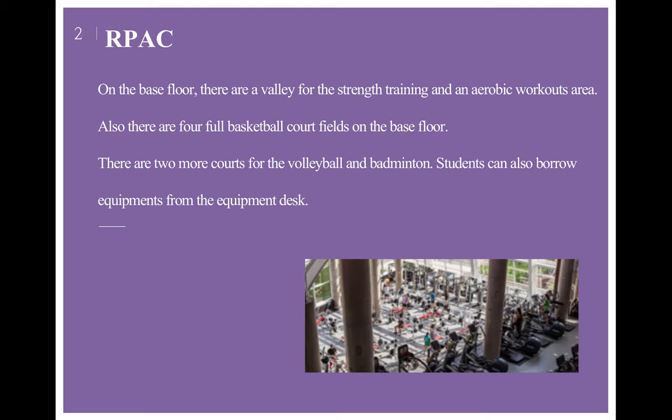On the base floor, there are areas for strength training and aerobic workout. Also, there are four full basketball court fields on the base floor. There are two more courts for volleyball and badminton. Students can also borrow equipment from the equipment desk.